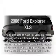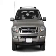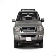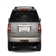Get noticed in this 2006 Ford Explorer. If you're looking for an automobile with great attributes, look no further. With a solid 6-cylinder engine connected to a smooth shifting 5-speed automatic transmission. Stand out from the crowd with premium wheels.